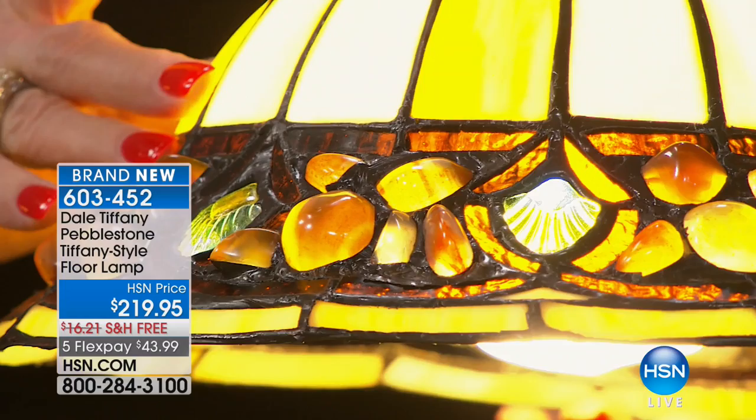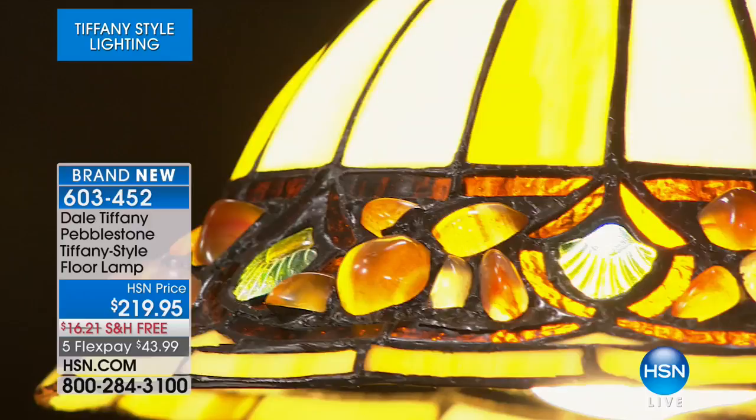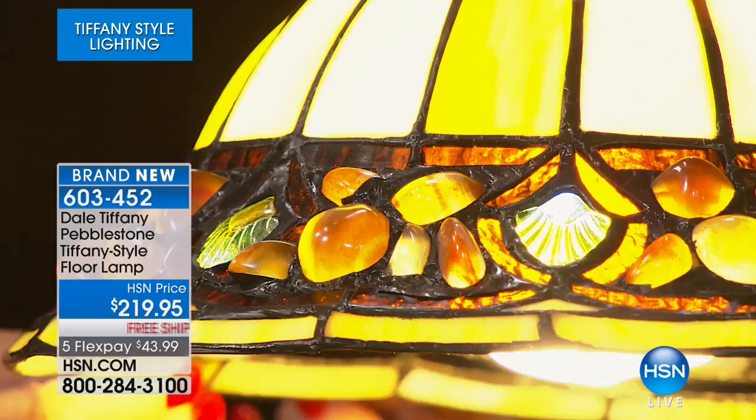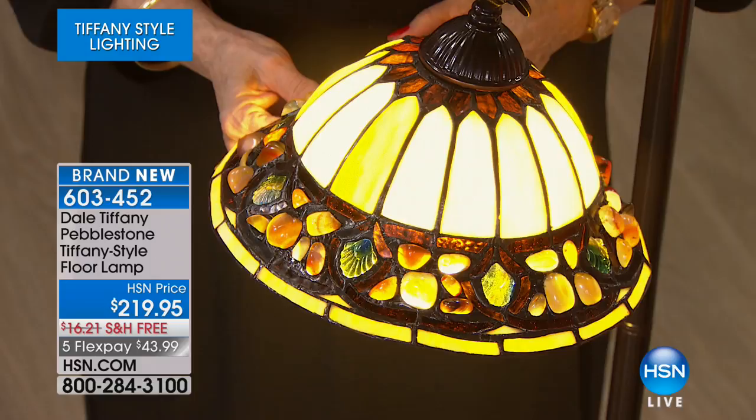You have river rocks in this piece — we have married the river rocks with the leaded glass. They're actually real rocks, so it's a very heavy piece. They put these in a tumbler and tumble them until they're a high polish, then put them into the lamp. It's a blast of beautiful color for your home.